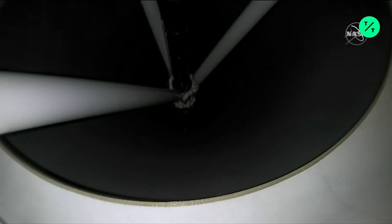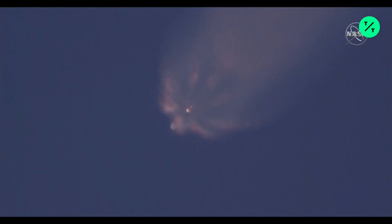All right, we're approaching main engine cutoff. You'll see separation just a little bit right after the engines cut off.